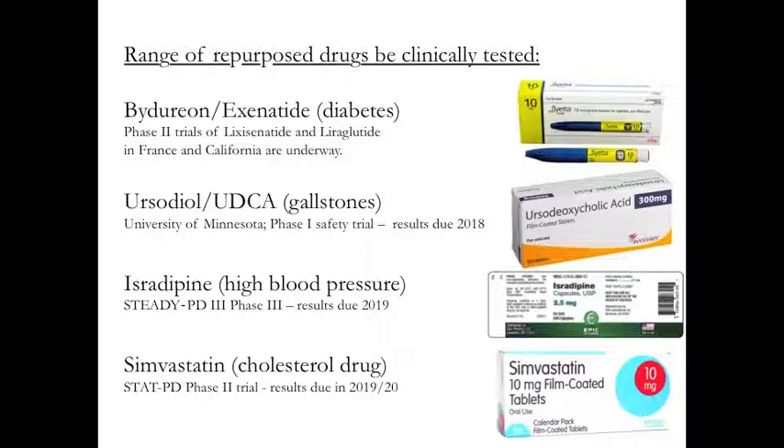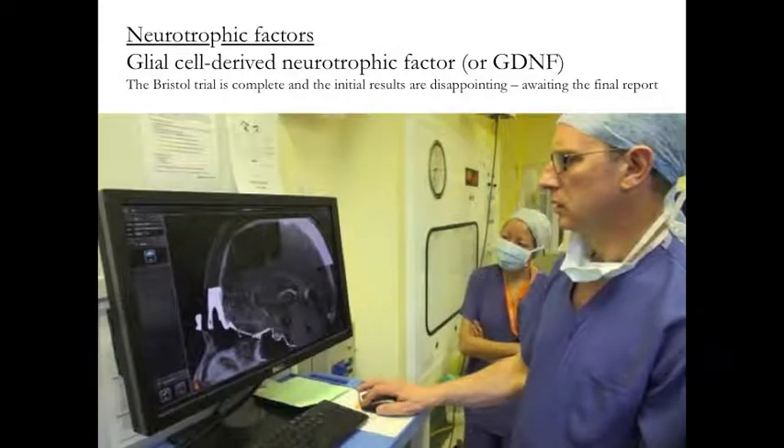A third clinically available drug currently being tested in a large phase three trial is called Isradipine, used for the treatment of high blood pressure. Isradipine is a calcium channel blocker, and in preclinical lab-based models of Parkinson's it has demonstrated very beneficial effects. Finally, there is a large phase two clinical trial being conducted here in the UK for Simvastatin, a cholesterol-reducing drug, with results expected in 2019-2020. In addition to repurposing clinically available drugs, there is currently a lot of clinical research being conducted on novel compounds. The best example of this is glial-derived neurotrophic factor, or GDNF. A recent trial of this in Bristol, UK, has released initial results that are disappointing, and we are still awaiting the final report.